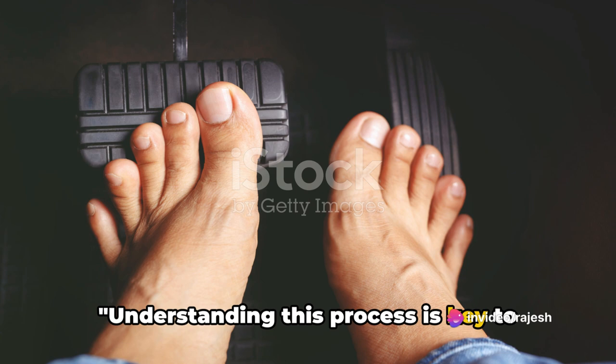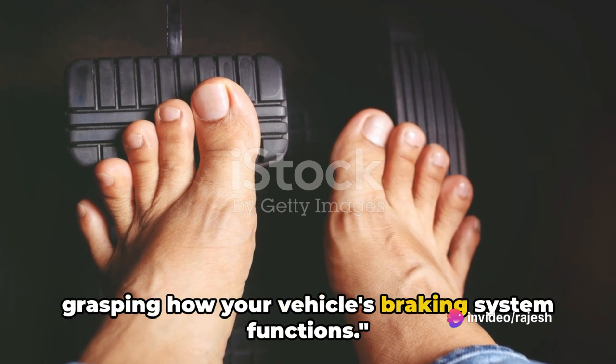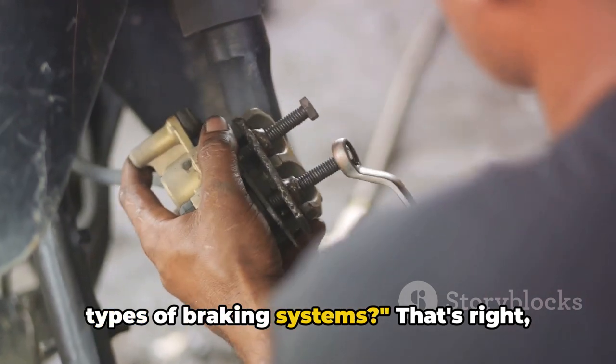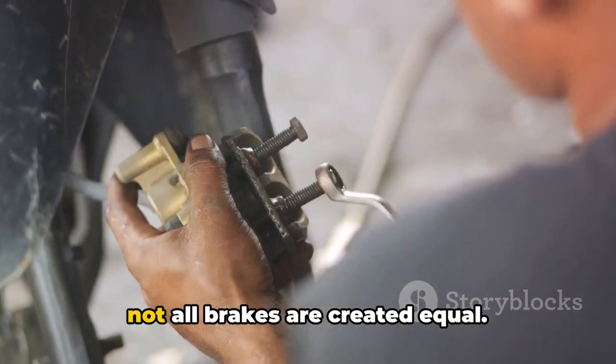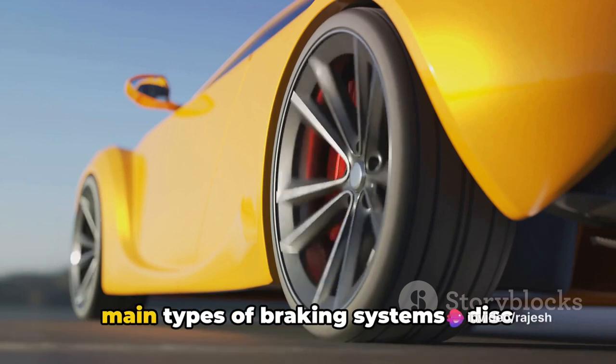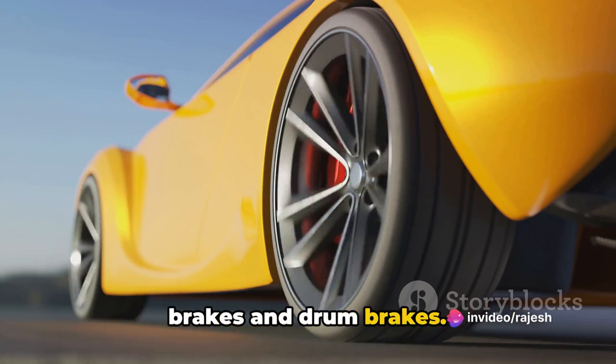Understanding this process is key to grasping how your vehicle's braking system functions. Did you know that there are different types of braking systems? That's right, not all brakes are created equal. In the automotive world, there are two main types of braking systems: disc brakes and drum brakes.